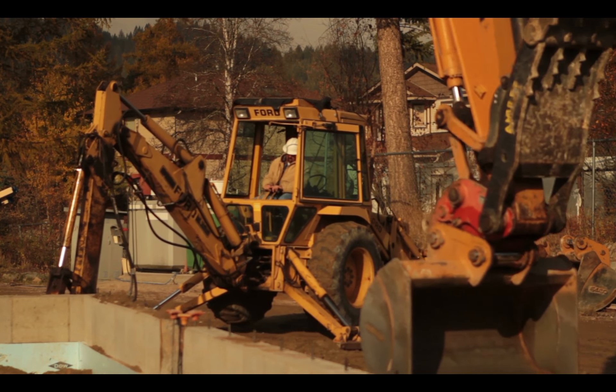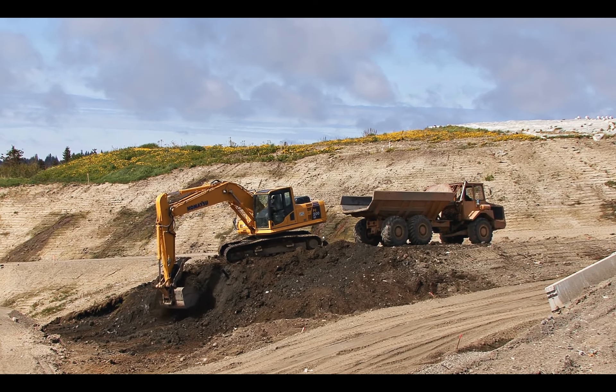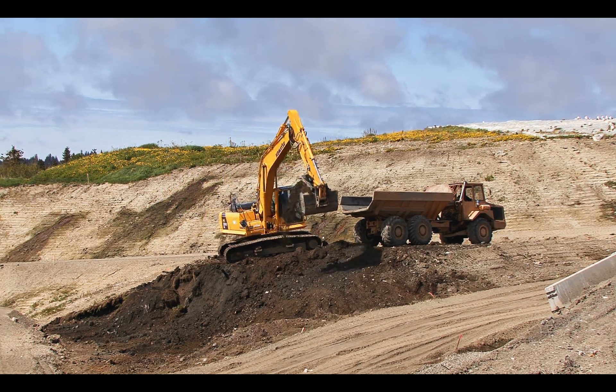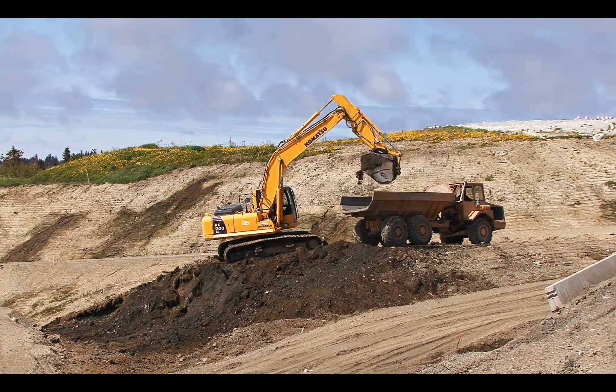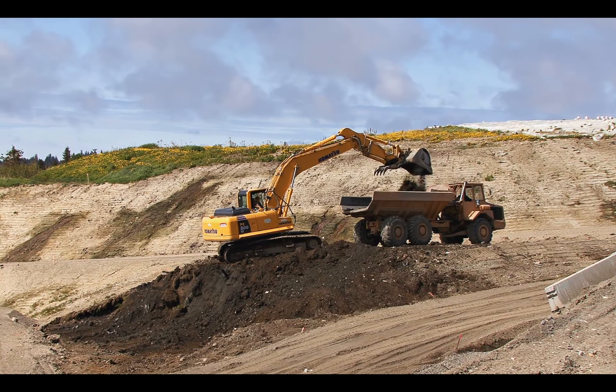The competent person must also determine the soil type before anyone goes into the trench. If the trench is between 5 and 20 feet deep, a safety method must be used — either sloping, a trench box, or shoring. If it's deeper than 20 feet, then a professional engineer must design the worker protection system.